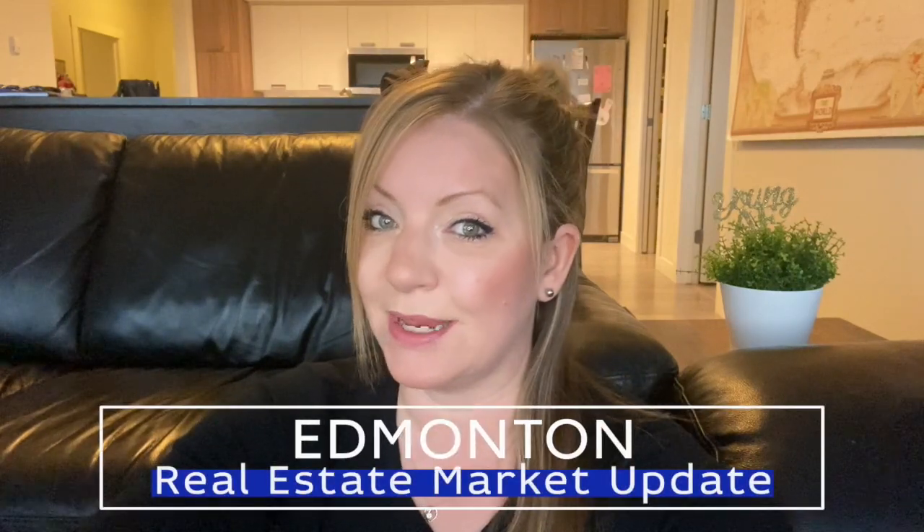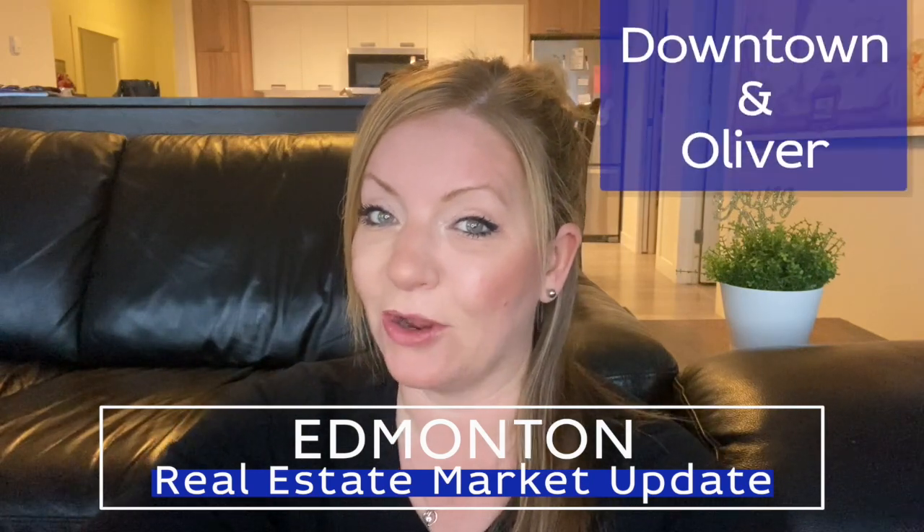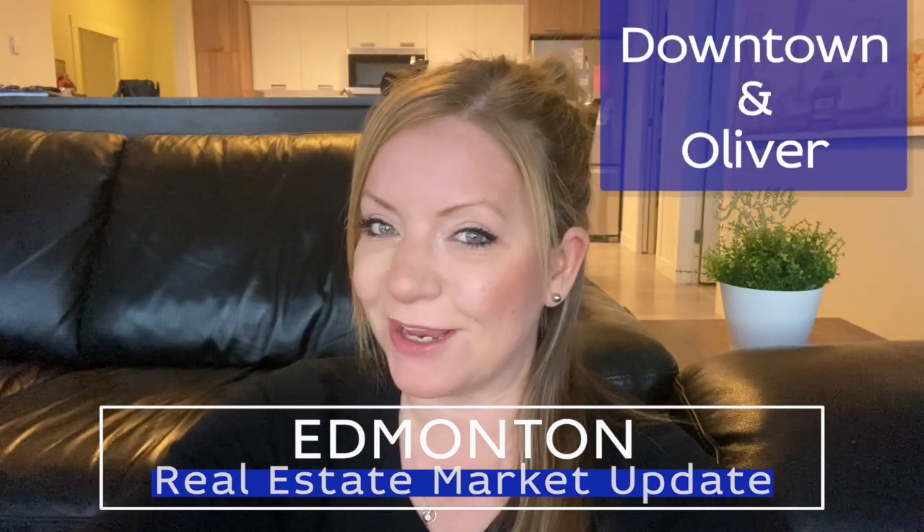In this video, I'm going to take a deeper dive into the Edmonton real estate market. I will specifically be looking at Downtown and Oliver. So if you're a downtown dweller or you want to be one, this video is for you.